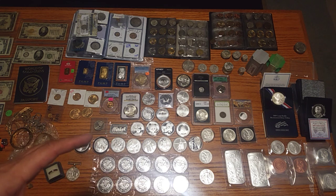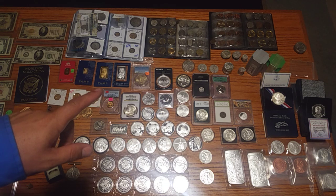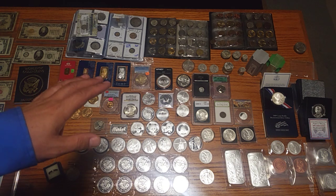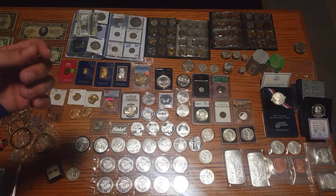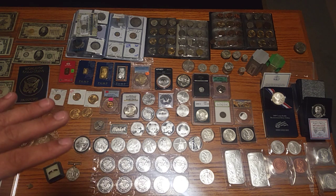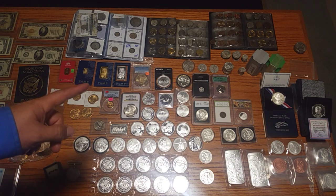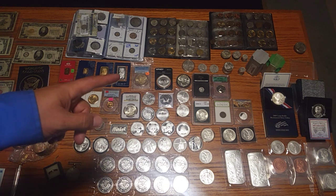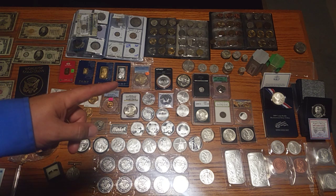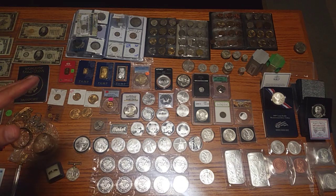Another thing I want to mention is the gold-to-silver ratio. The gold-to-silver ratio is how many times the price of one ounce of silver will go into the price of one ounce of gold. Right now it's at about 90, which is a historical rate. For example, if gold was at $1,000 and silver was at $10, then it would be 100 to 1, meaning it would take $10 one hundred times to equal $1,000.